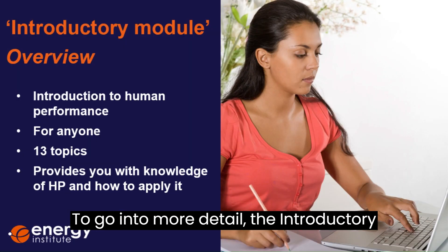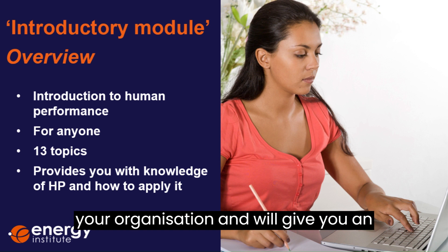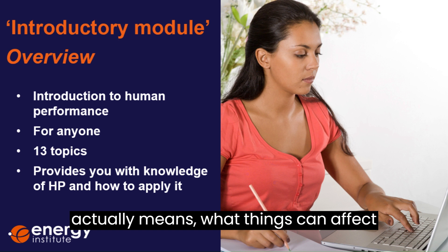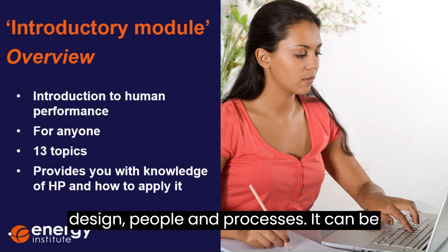To go into more detail, the introductory module is suitable for everyone in your organisation, and will give you an awareness of what human performance actually means, what things can affect human performance, and how human performance can be managed through design, people and processes.